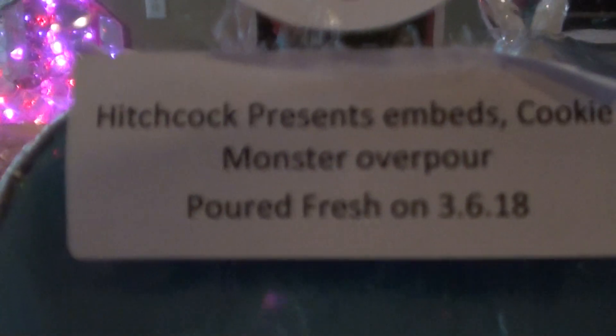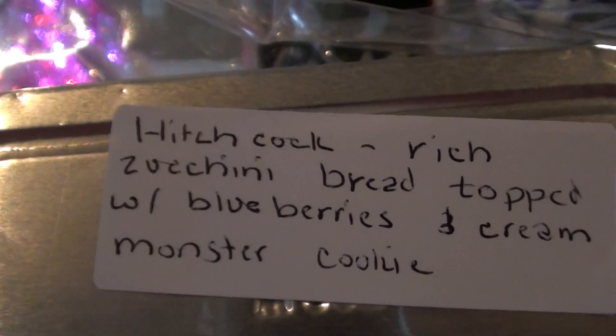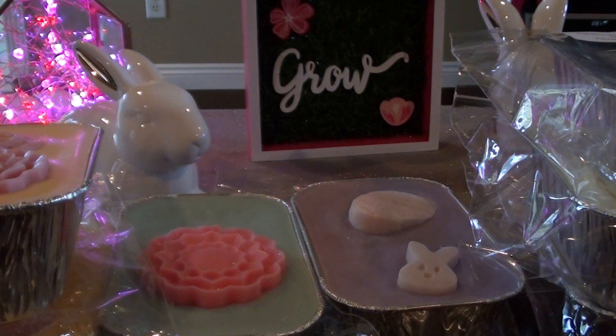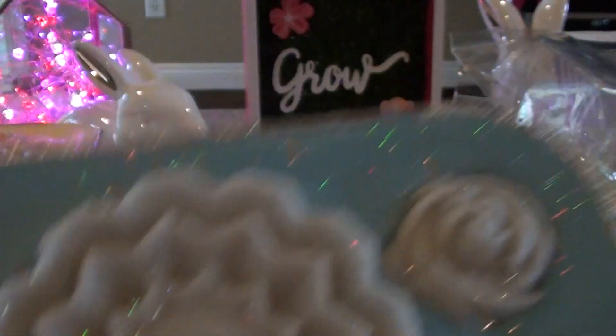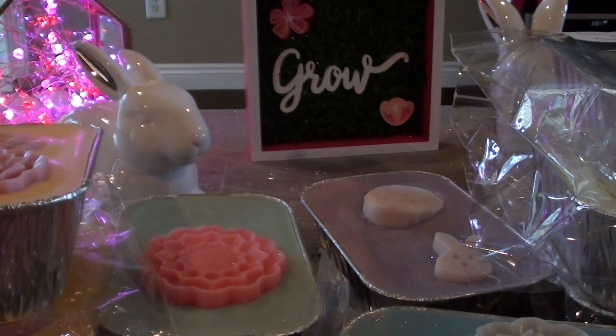The next one I have is Hitchhawk Presents Embeds Cookie Monster Overpour. This is Rich Zucchini Bread Topped with Blueberries and Cream and Monster Cookies. So Cookie Monster is the overpour — you really couldn't go wrong with that. Look at how pretty that one is. You can actually smell that Blueberries and Cream and the Zucchini Bread. That one's really good mixed with the Cookie Monster. I love that. This is probably one of my favorites. I was worried about the Blueberries and Cream, but that one's really, really nice. I don't have one that I don't like yet.